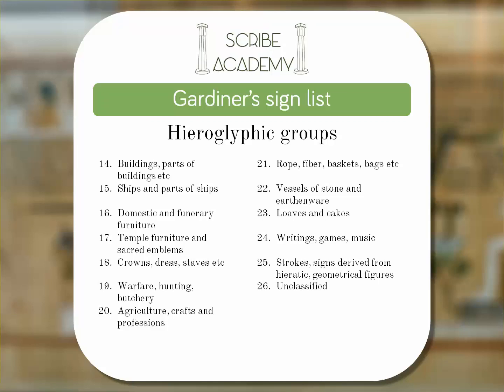Some of the signs originally unknown have since been identified. However, for the sake of continuity, they've been kept in the unclassified group.